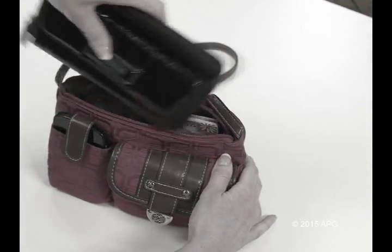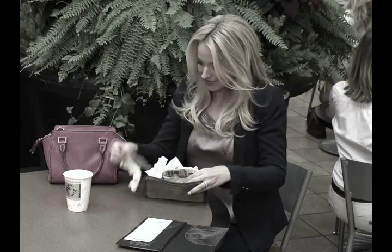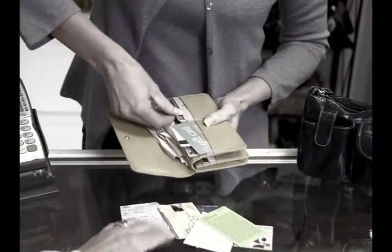Ladies, are you tired of bulky wallets crowding your purse? Is it a messy disaster and ready to burst? Fed up trying to pull cards out of slots that are too tight?